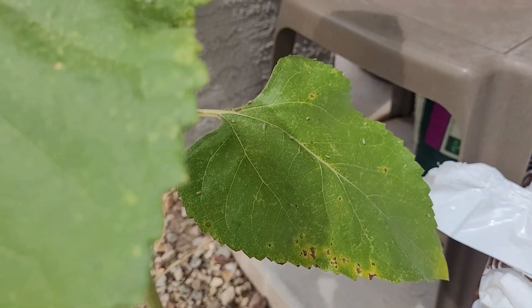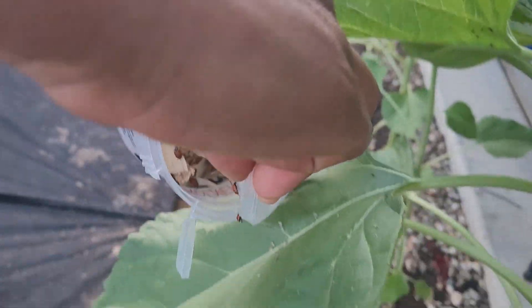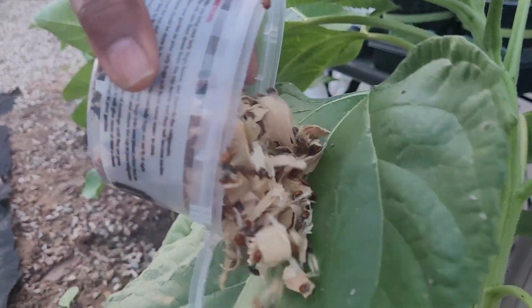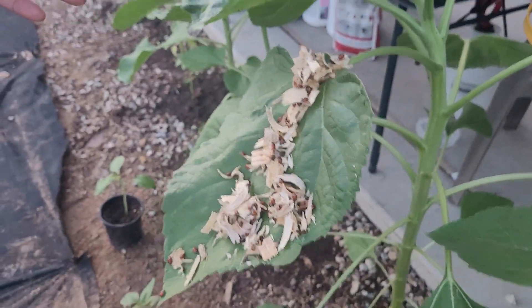Lace bugs wreak havoc by sucking the sap out of the leaves. So the two ladybugs that were there needed an army to help me rid the sunflowers of the lace bugs.